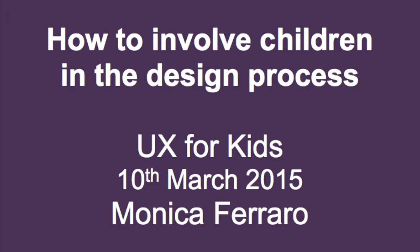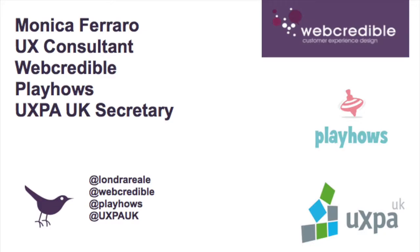I'm a user experience consultant at WebCredible, which is an agency in London, close to London Bridge. I'm the co-founder of Playhouse, which is a group of people interested in user-centred design for children. I'm the UXPA UK Secretary and we have an event on the 19th of March in London.